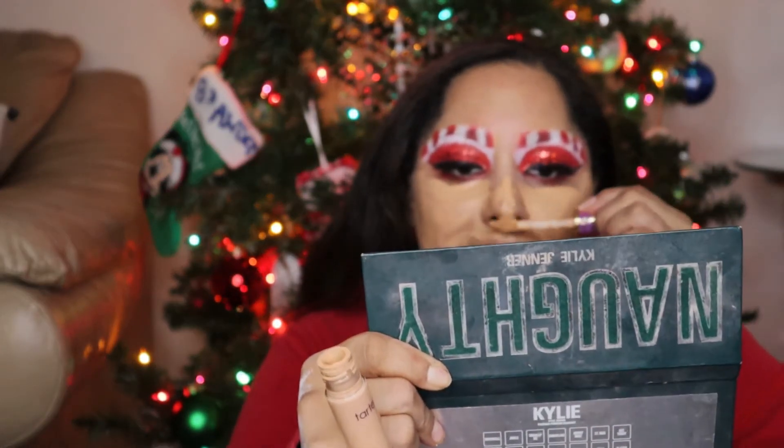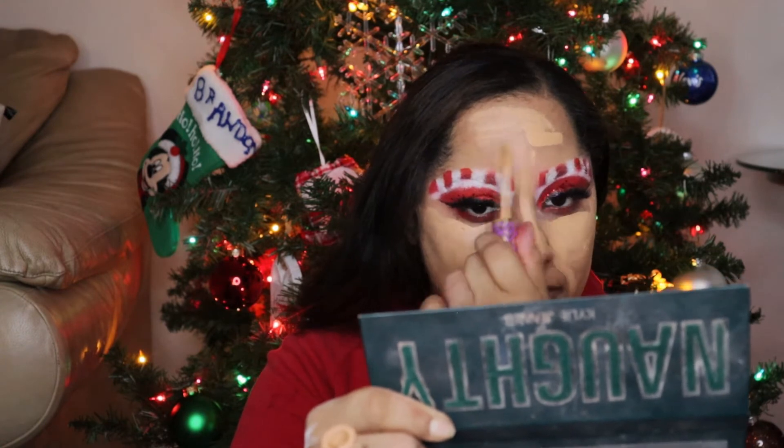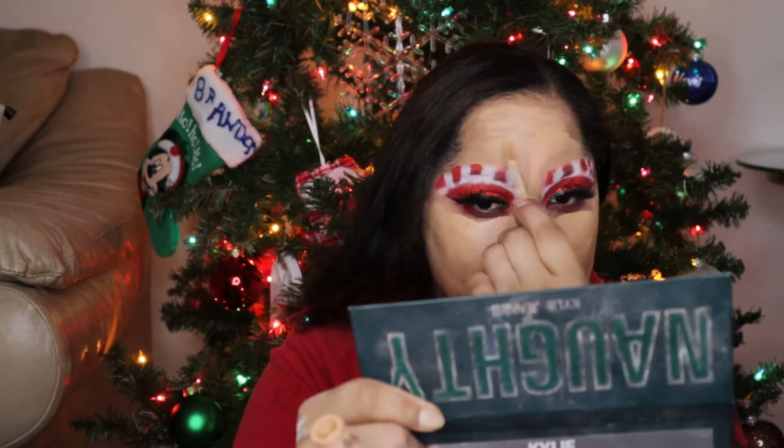My daughter is up now so I'm trying to hurry up and finish. That's why I'm skipping some steps. I also just don't have time to try to do the candy cane on the neck. You guys will see a picture afterwards of how it should look. But I did want to try this look, so I'm happy I had enough time to do my face.